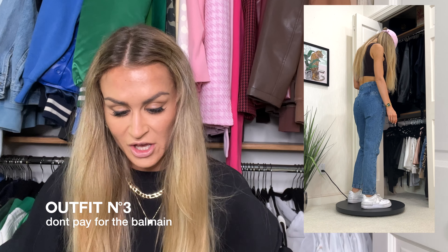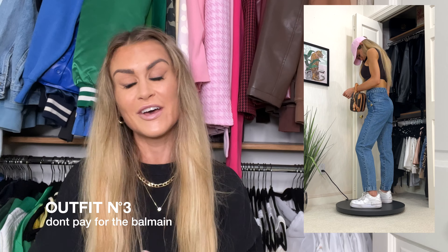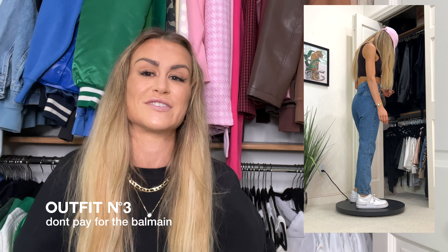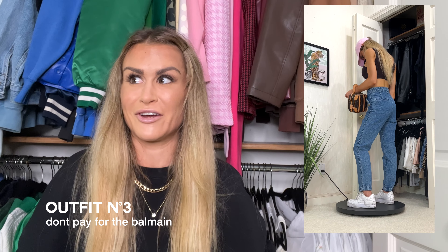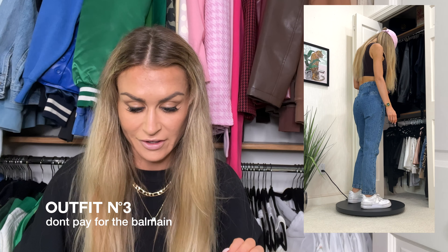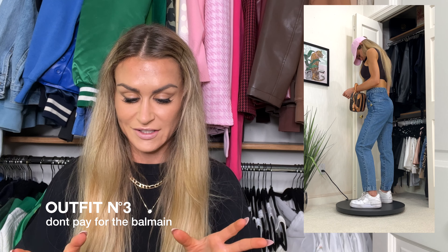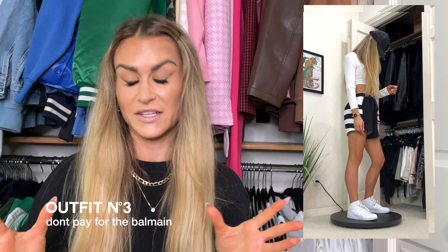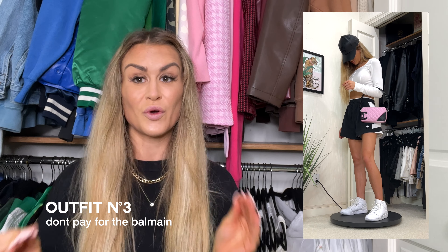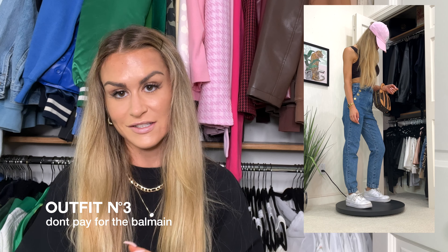There's never an outfit inspo video without jeans. This pair from Zara looks like the Balmain ones the Kardashians were wearing — they have those signature gold buttons — but at a fraction of the price: $40–50 versus Balmain's $2,000–4,000. They have a straight-leg cut, great depending on your body shape. I paired them with white sneakers and a dark brown sports bra worn as a top — you can absolutely wear sports bras as tops. Added a pink hat and a classic monogram handbag. It's a basic jeans-and-sneakers outfit with a little edge from the colored hat and glitzy bag.